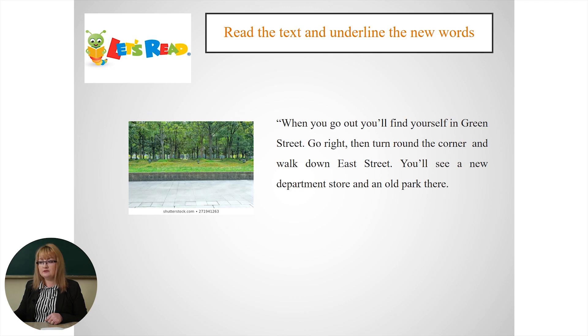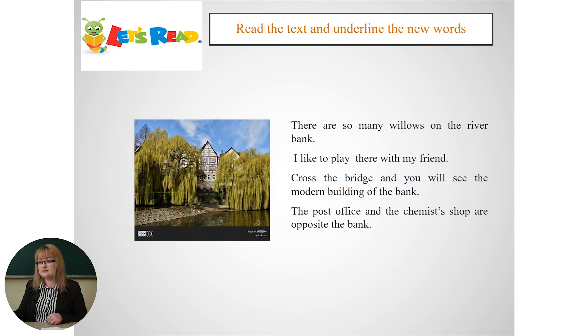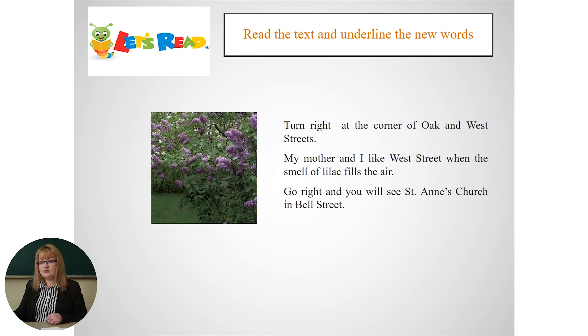When you go out, you'll find yourself in Green Street. Go right, then turn around the corner, and walk down East Street. You'll see a new department store and an old park there. There are some beautiful fountains in the park. Turn right on Oak Street, which is famous for its oak trees, and walk to the bridge. When you are on the bridge, don't hurry. Look around and admire the beautiful view. There are so many willows on the river bank. I like to play there with my friend. Cross the bridge, and you'll see the modern building of the bank. The post office and the chemist's shop are opposite the bank. Turn right at the corner of Oak and West Streets. My mother and I like West Street when the smell of lilac fills the air.